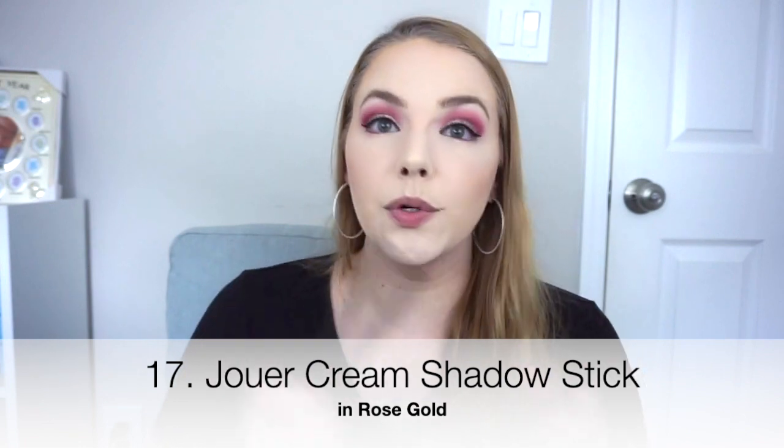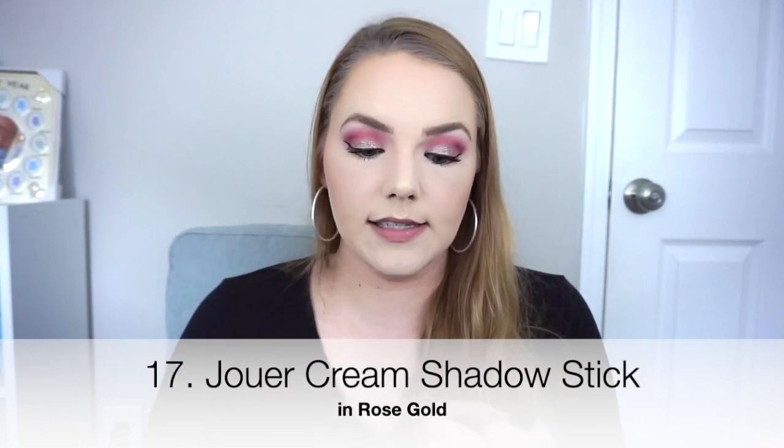Next is the Joie Cream Shadow Stick in Rose Gold, which looks a little more pinky on the eye. I wore this several times this month. It is very smooth and pigmented, but it's a little waxier than the Laura Mercier or Bobbi Brown, which glide on effortlessly and are fully opaque. With this one I had to go over it a couple of times. On the eye, it doesn't look that metallic, just shimmery. The Laura Mercier shadow sticks are way more impressive. I would love to use this up, but I'm not buying any more Joie shadow sticks.